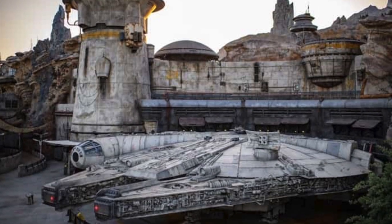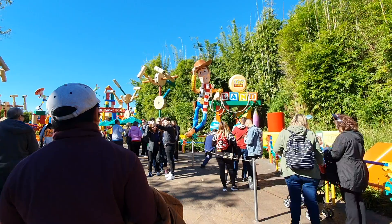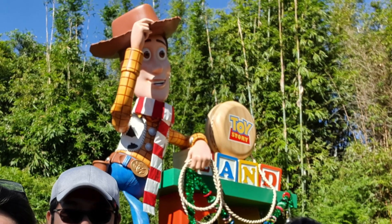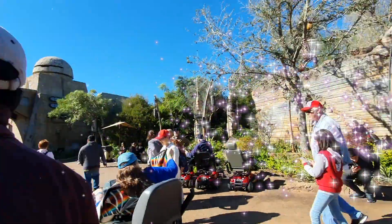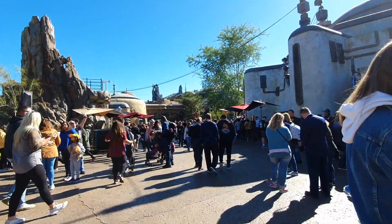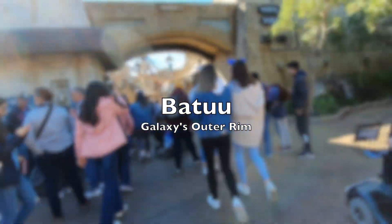After exploring Sunset Boulevard, we decided to head straight to our most awaited section in this park — Star Wars Galaxy's Edge. Before getting there, we passed by the very cute Toy Story Land. And here it is, Star Wars Galaxy's Edge. Once you're inside, it'll really feel as if you have been transported to a galaxy far, far away. Galaxy's Edge is based on the Star Wars planet Batuu, nestled on the galaxy's outer rim.